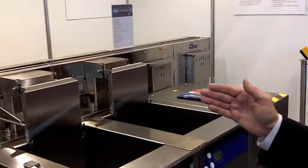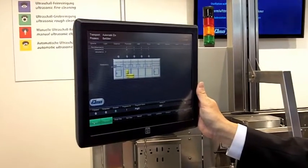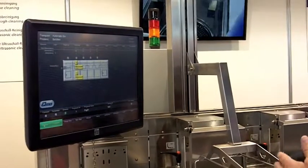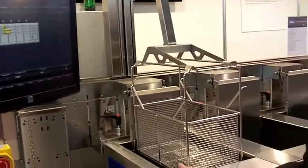The line includes a robot, a single entrance station, and a process control system, so that at all times you have control over each individual process step — which chamber and which process is running.